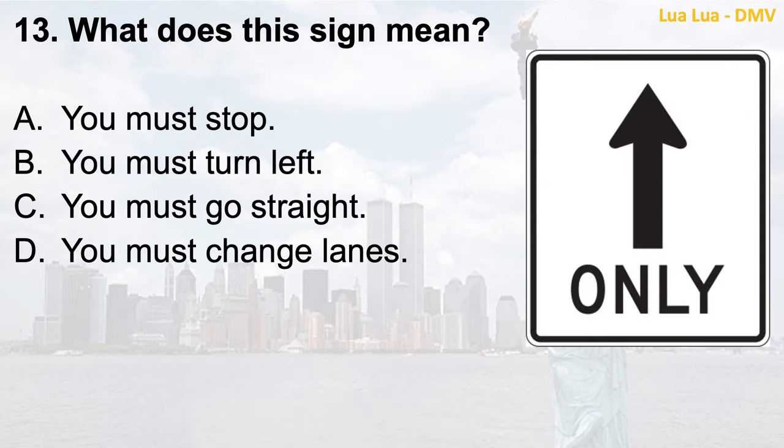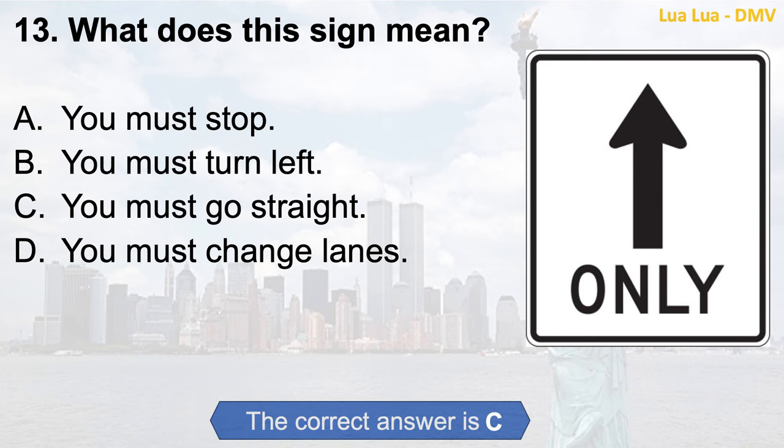Question 13. What does this sign mean? a. You must stop; b. You must turn left; c. You must go straight; d. You must change lanes. The correct answer is c. You must go straight.